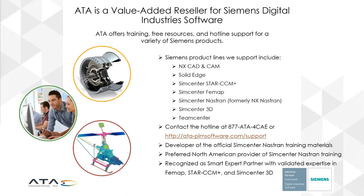We are the developer of the official SimCenter Nastran training materials for Siemens and the preferred North American provider for SimCenter Nastran training. We are proud to be recognized as a smart expert partner with validated expertise in FEMAT, Star CCM Plus, and SimCenter 3D.